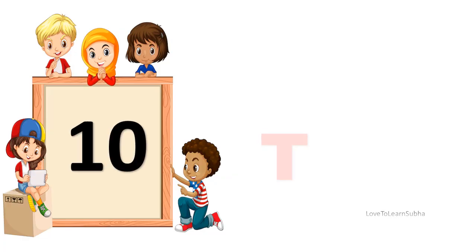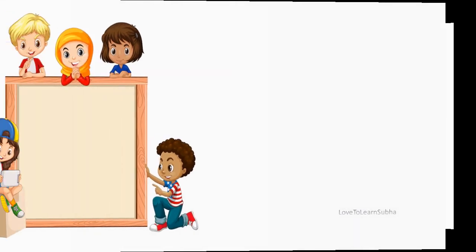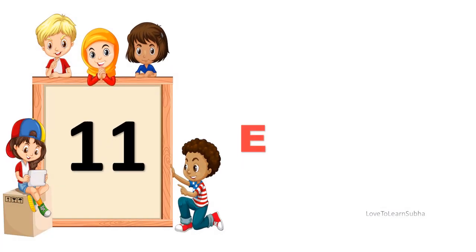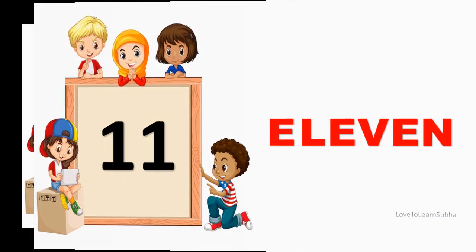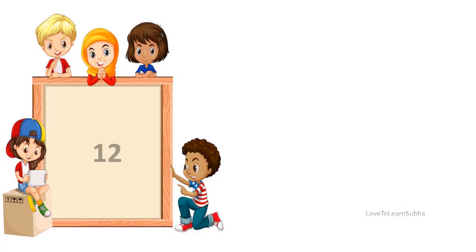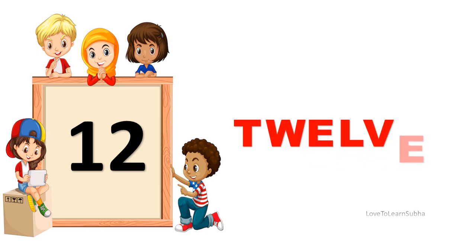10. T-E-N. 10. 11. E-L-E-V-E-N. 11. 12. T-W-E-L-V-E. 12.